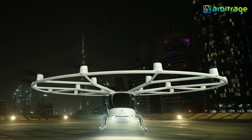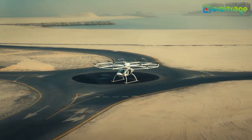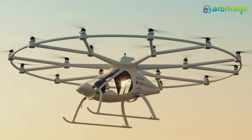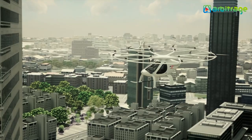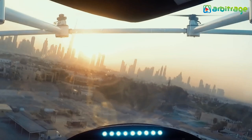Number 1: Volocopter Volo City. We couldn't resist including a fully electric model. In development since 2011, the Flying Taxi from Volocopter is unlike any other helicopter on the market, unveiled in August 2019. This model will be capable of carrying four passengers with hand luggage at a maximum speed of 68 miles per hour. The Volo City is primarily aimed to serve as an inner-city air taxi.